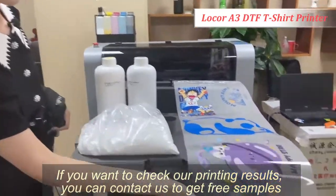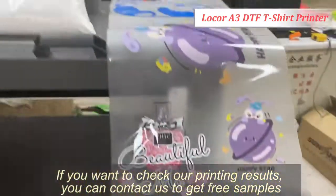If you want to check our printing results, you can contact us to get free samples.